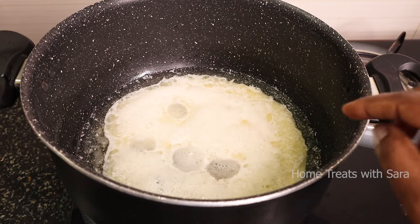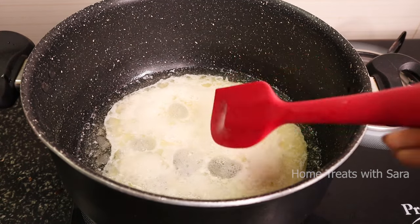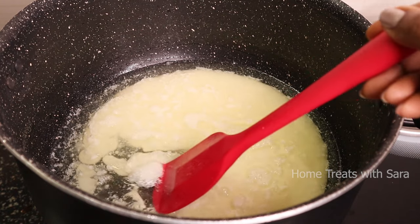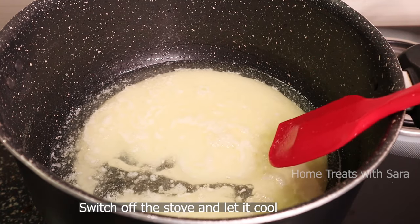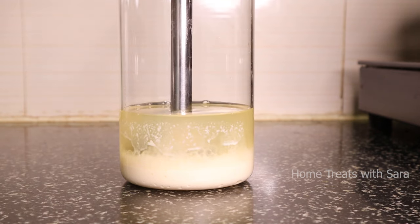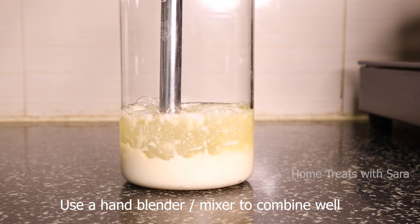It's been simmering for more than 20 minutes and the milk has become nice and thick. As you can see, the milk has settled at the bottom. We'll switch off the stove and let this come to room temperature. Now that it's completely cooled, I'm using a hand blender to combine everything well — you can also use a mixer.